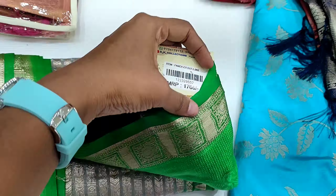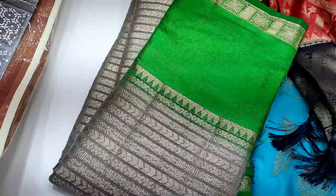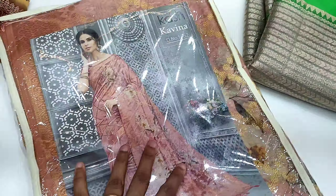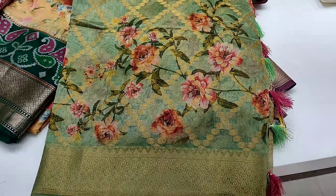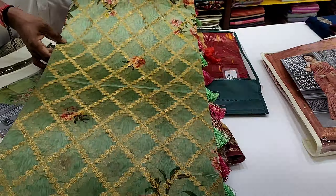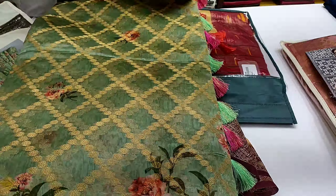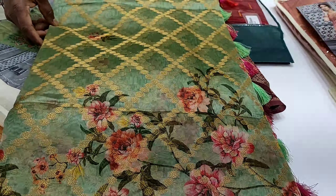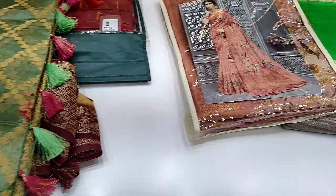This is priced at 17,000. It's a very real color. Next one is a heavy fancy sari. This is the first sari — the pattern is very neat and the fabric is very good. The price is 1,880 rupees.